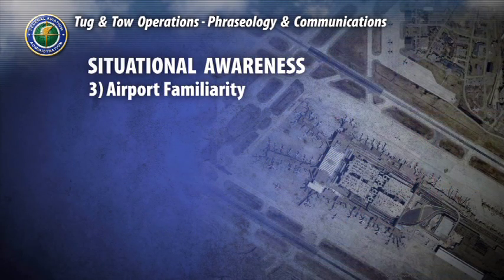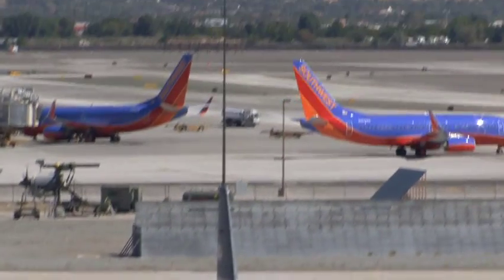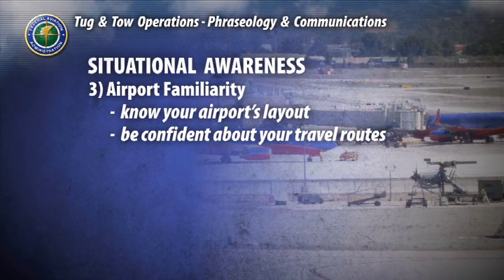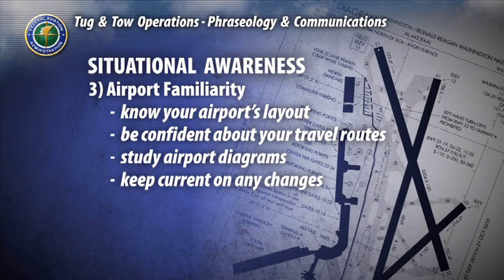A third key aspect of situational awareness is being thoroughly familiar with your airport. You need to know the designations of your airport's runways, taxiways, hold areas, ramps, and other special areas. These areas and designations are critical to safe movement and will be part of any communications you will receive. Study your airport's diagram and be aware of any changes, like closed runways or construction activity. Simply put, an airport taxiway or runway is no place to get lost.